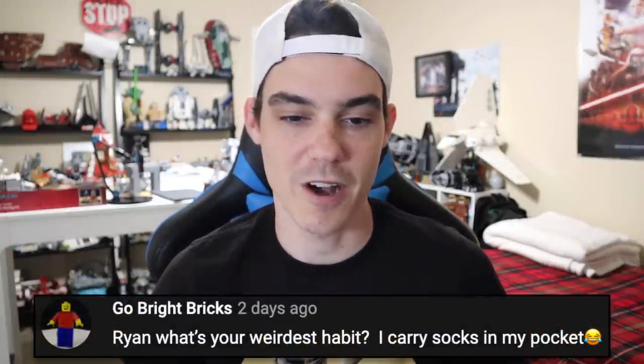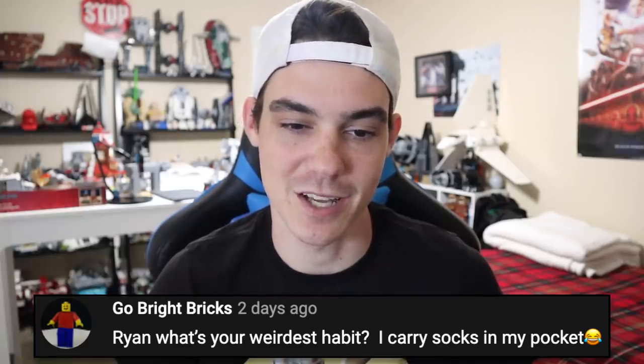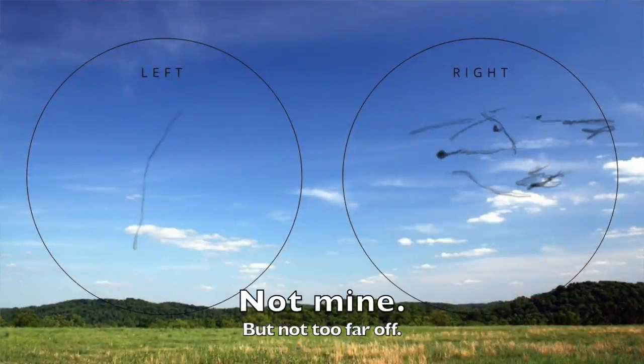Go Bright Bricks says: Ryan, what is your weirdest habit? I carry socks in my pocket. I don't know about the socks thing, but my weirdest habit — I don't even know if it's a habit. I tried really hard to think of something, because I think most people think everything they do is normal. Maybe there's something I do that you find weird. Playing with my eye floaters — like I'll look around and I'm watching my floaters zip around. And I'm sure if you're watching me do that, it looks hella weird, but from my point of view I'm watching these things fly around. I'm losing my mind.